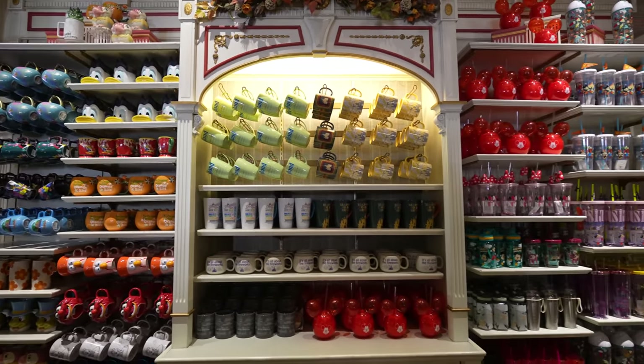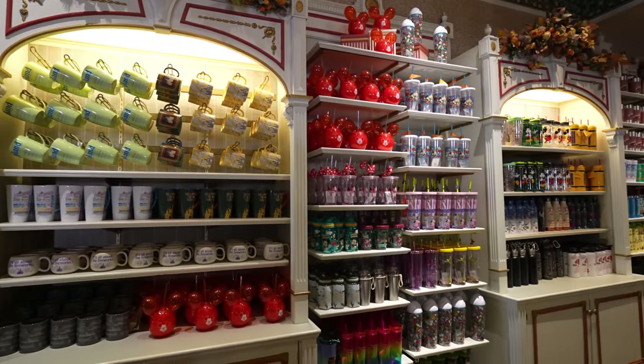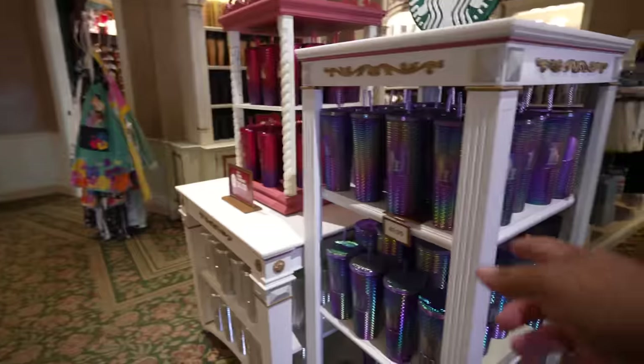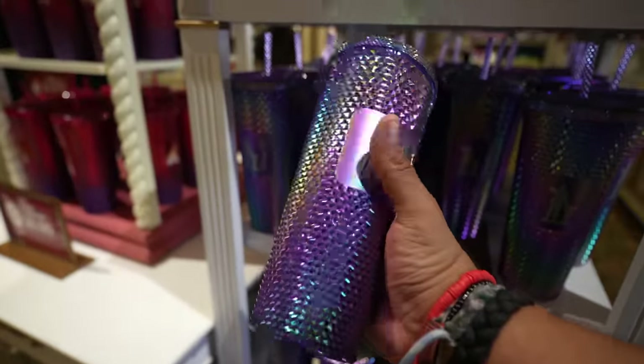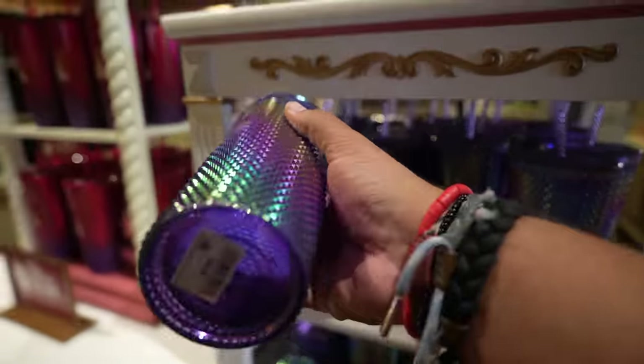So after Disney Clothiers we ended up coming to the China Closet, but sadly there's no new mugs here. I want to say the newest item they have here is probably the Disney 100 Starbucks tumbler. They have tons of these in case you're looking for them, and they're $49.99. Basically the store that had the cool stuff was Disney Clothiers. But now we're going to cross the street and head to Candy Palace.